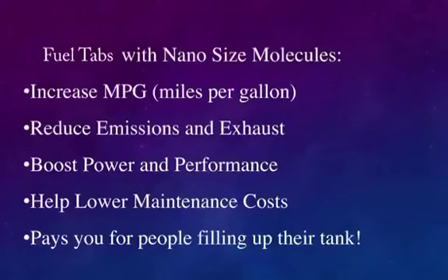But your results may vary. Be Eco with nano-sized molecules will increase your MPG — miles per gallon — reduce emission and exhaust, boost power and performance, help lower maintenance costs. Best of all, it pays you for people filling up their gas tank.